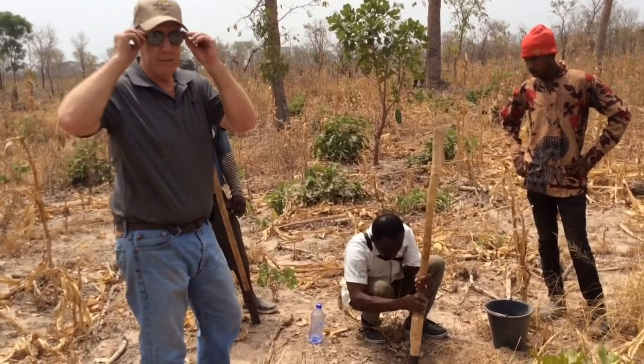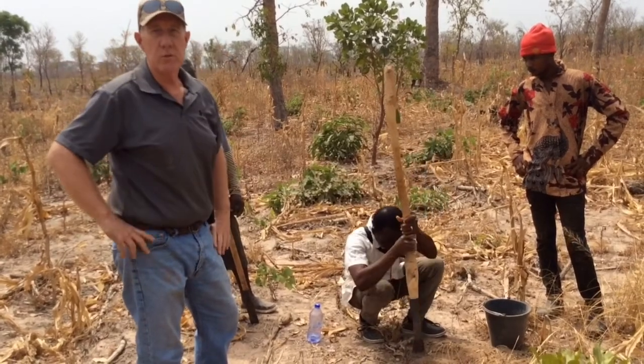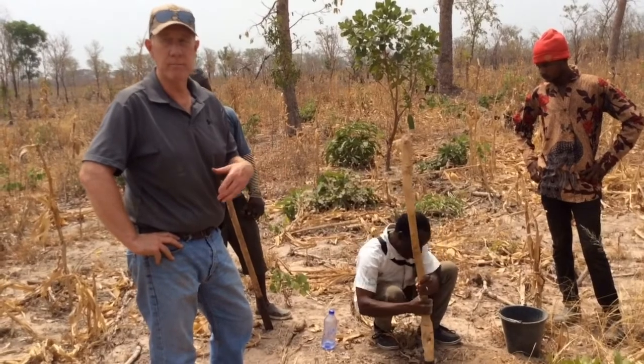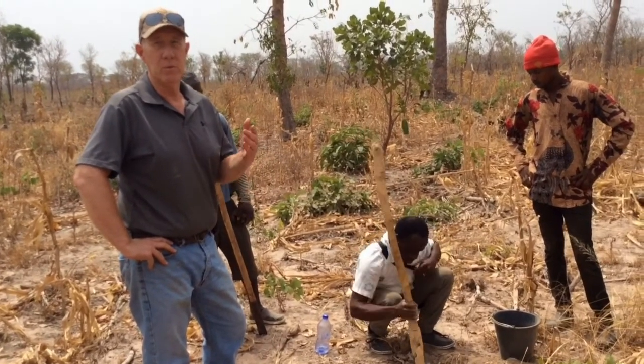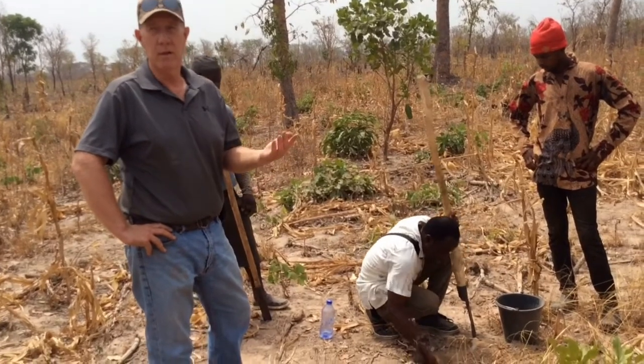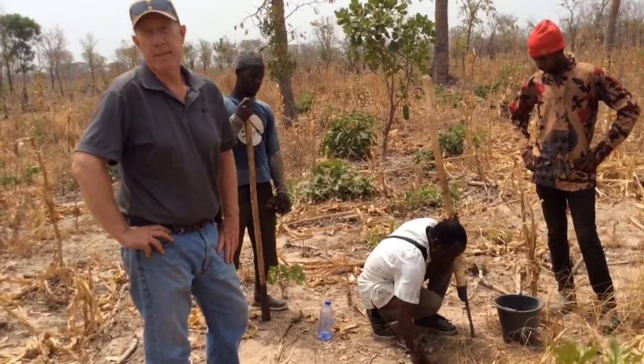We've said many times, we're not going to grow 200 bushels of corn planted in March. Not this year — maybe never. But we work with the climate that we have, lower inputs for fertilizer. We do a good job, we're optimistic. That's all we can say.